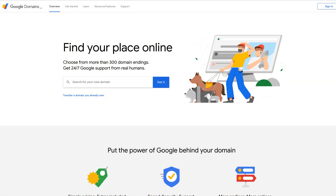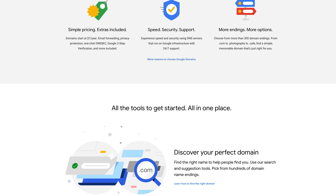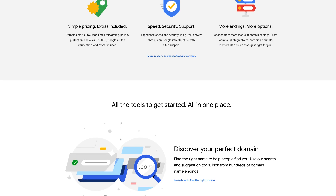First things first, you've got to purchase your domain name. Domain names can be purchased from all sorts of places, but we typically recommend Google Domains because it's free to create a Google account and most people already have one, so it's a pretty convenient place to stay organized. The other plus is that their interface is super easy to use. Most domain names are going to run you about $12 a year. Be sure to remember to renew your domain name or set up auto-renew, because if you don't pay for it, you'll lose it.